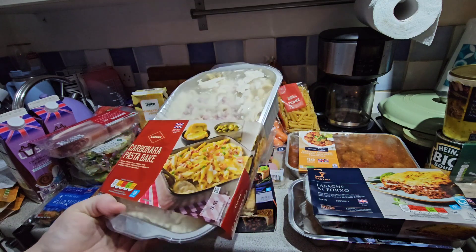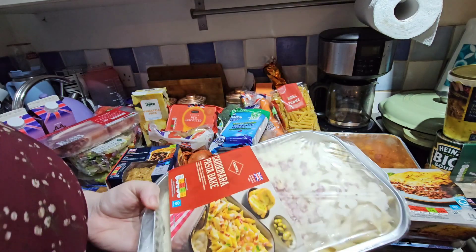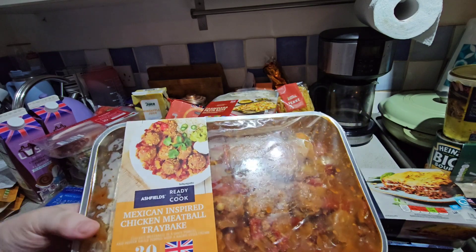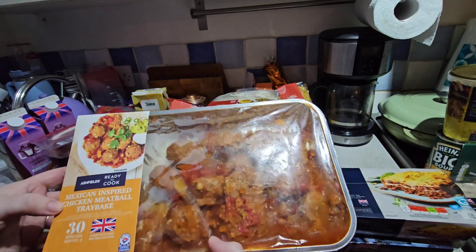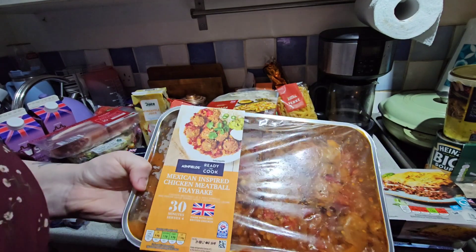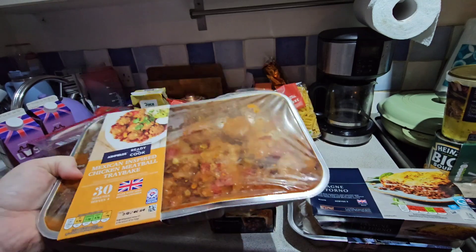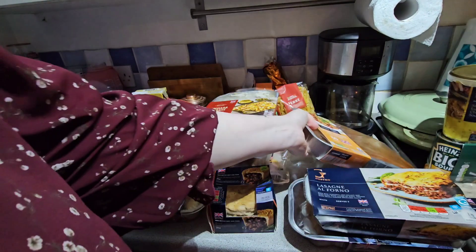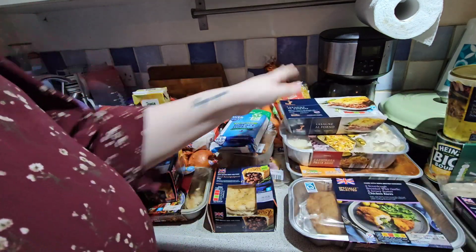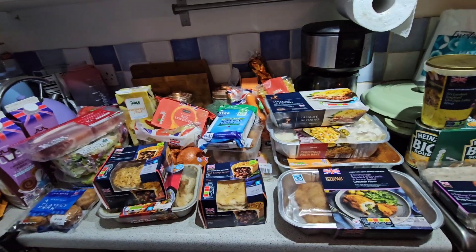I've not actually had this one before so I can't say if it's any good, but it was £4.49 which I think is quite expensive. It's a Mexican inspired chicken meatball bake. I want to try something different so I think I'm going to serve that with the chicken rice. I'm looking forward to trying that because I can just shove these in the oven quite quickly this week so it won't take me long.